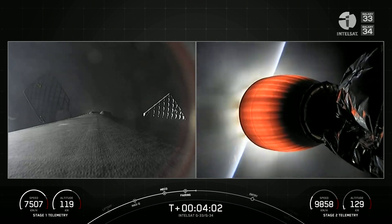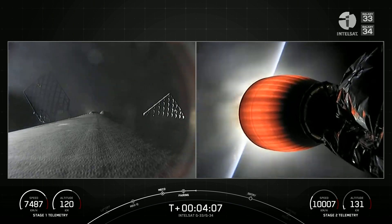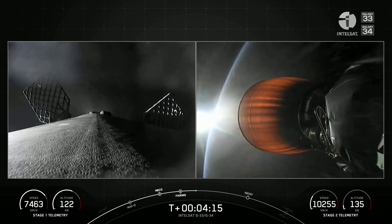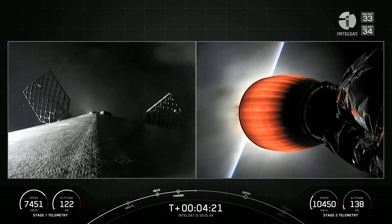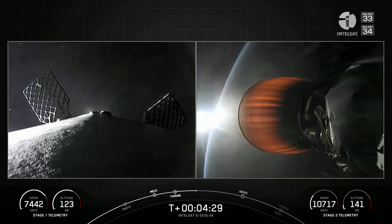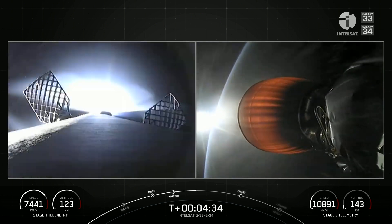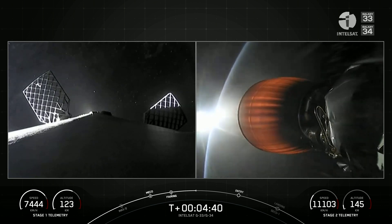Both stages continue on nominal trajectories. We're about T-plus four minutes into today's mission, with a successful liftoff just four minutes ago. We're in the first of two planned Merlin vacuum burns for satellite deployment. Left-hand side of your screen is Falcon 9's first stage — you can see the grid fins have deployed in preparation for atmospheric reentry. On the right-hand side, a great shot of the Merlin vacuum engine glowing brightly, with planet Earth in the background and some sunlight behind. The second stage is carrying the Intelsat Galaxy 33 and 34 satellites to orbit.